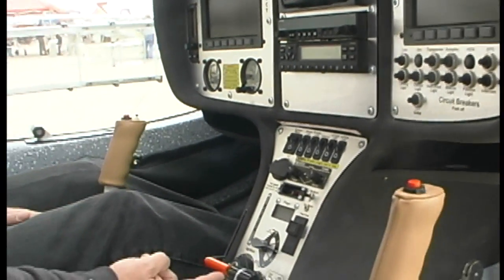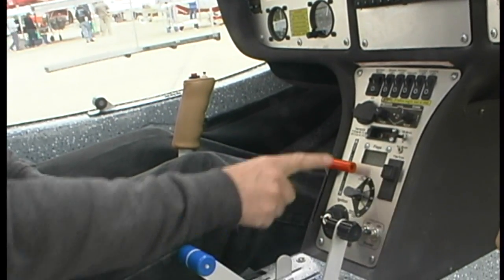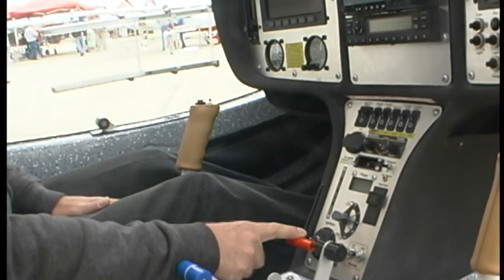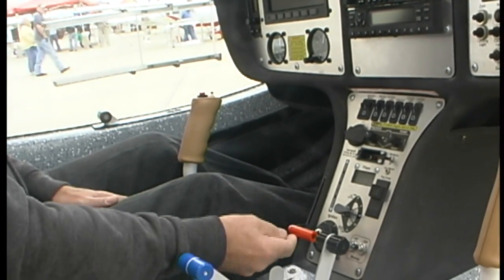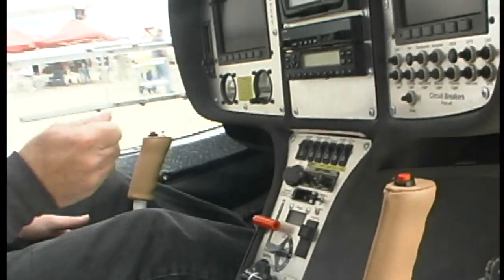Here's one thing I really like: the fuel cutoff is right here, and here's your key ignition. When you put the fuel in the cutoff position, you cannot get your key in — you have to put the fuel on before you can start the engine. That makes sure you don't taxi out, get into takeoff, and suddenly realize you've still got the fuel in the off position. Nice feature.